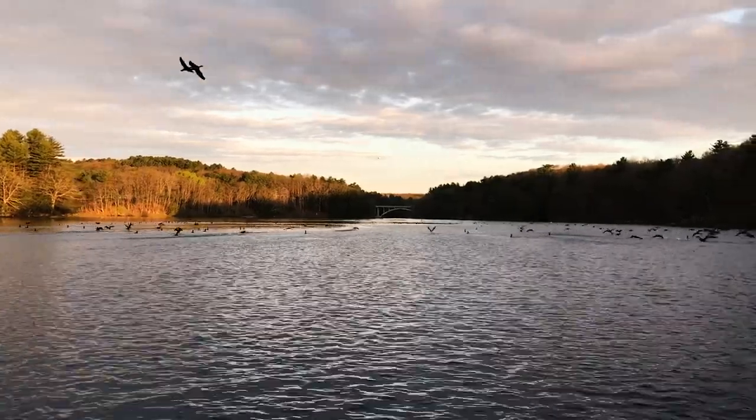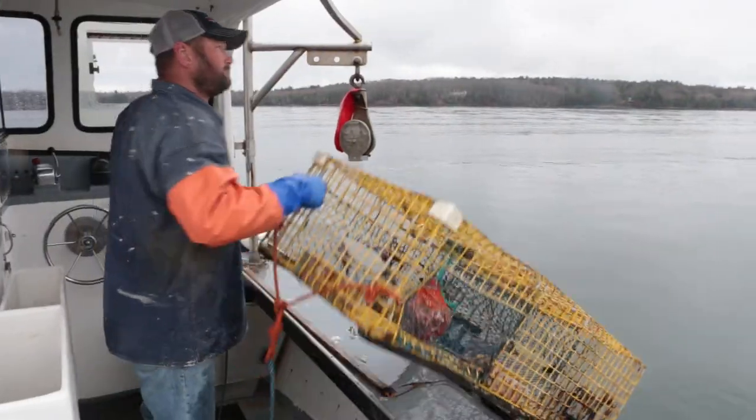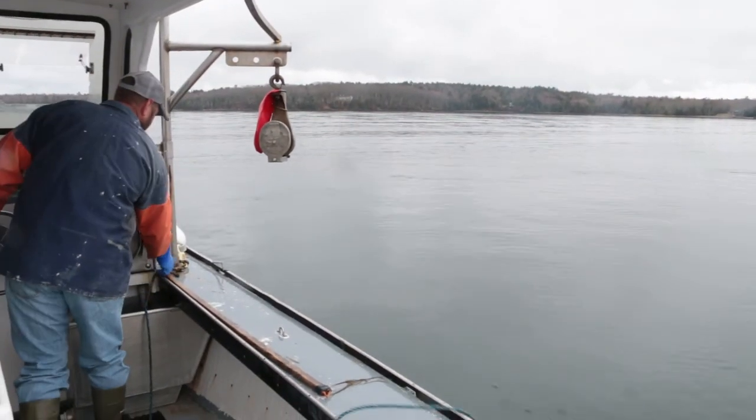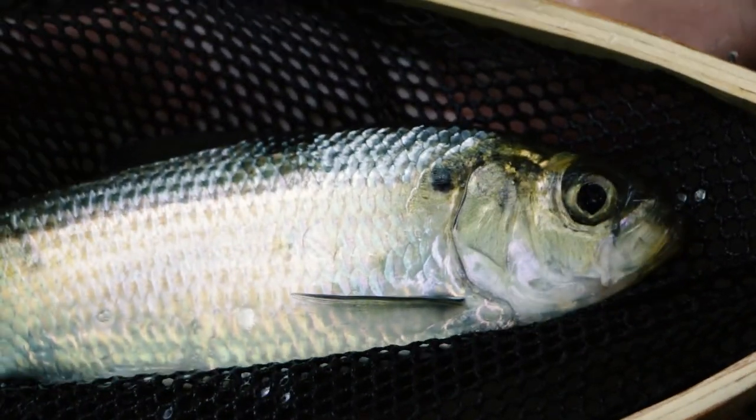These predators can be birds, bigger fish, seals, otters, even fishermen. Although you're not likely to find them in your local fish market, they're a traditional lobster bait in the early spring when other bait isn't readily available.